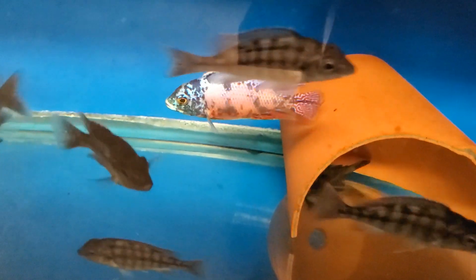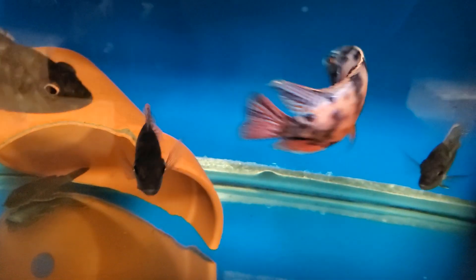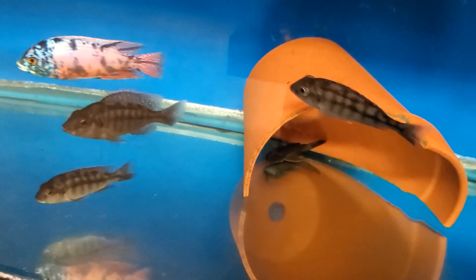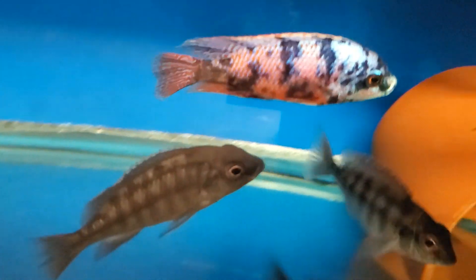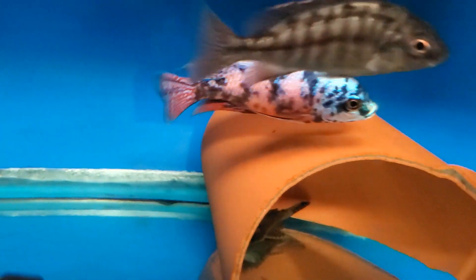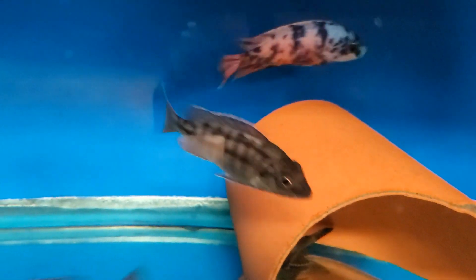These are not for sale, just want to show you. This is a project I've been working on — the Obie Red Empress. Really really really nice strain, and I'm breeding him to standard females. Really love the Obie Red Empress. I've got a few in-house fish that I'm breeding.